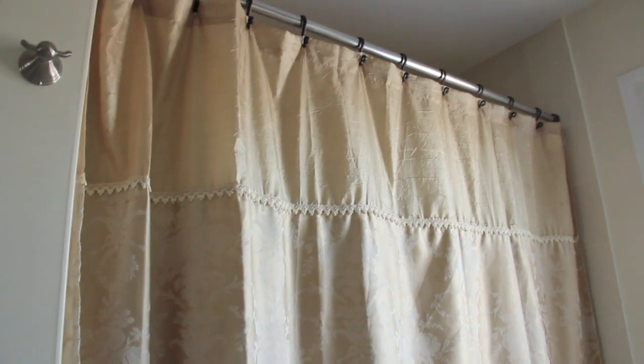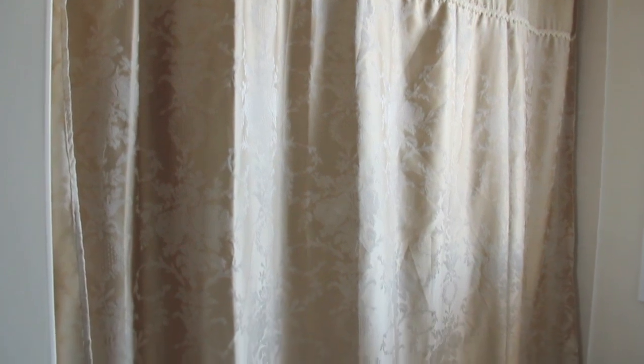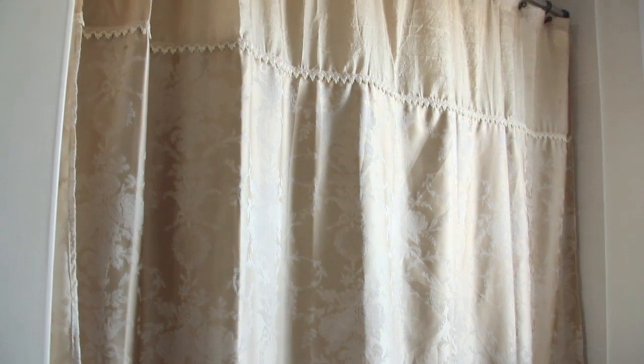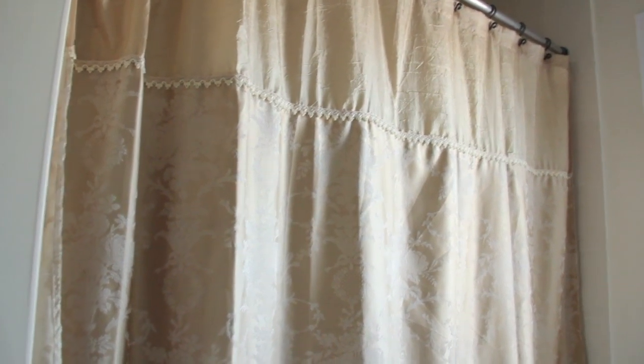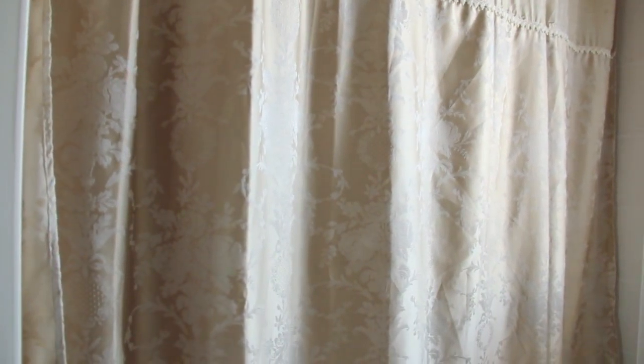Here is my shower curtain — it has a damask type look to it and it's really plain but I think it's really cute. I said 'really' about a million times in that sentence, but yeah, I really like it.